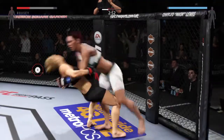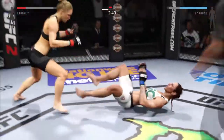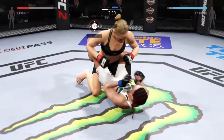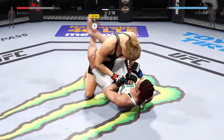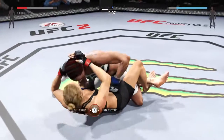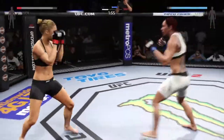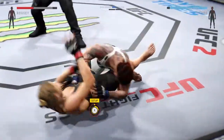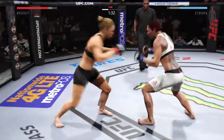Cyborg's got double underhooks. Great judo toss. Big left hand. The swelling on her eye is starting to get really nasty. She's down. That's a good shot to the head. Excellent posture here. Rousey gets back up again. She had a nice sweep here and wound up on top in half guard. She's back up again.